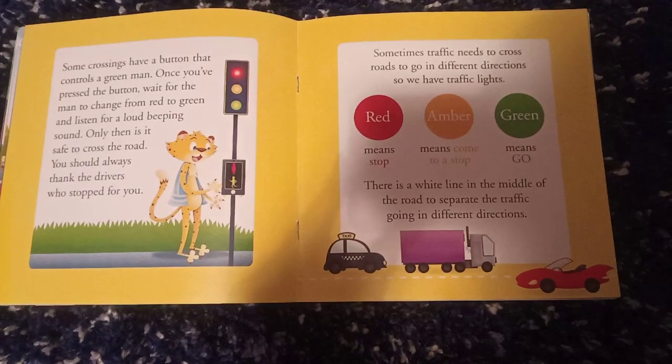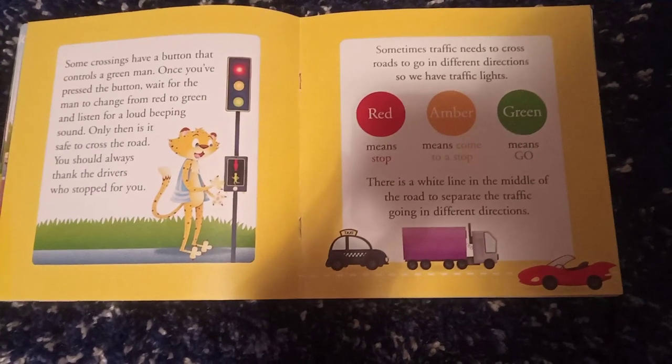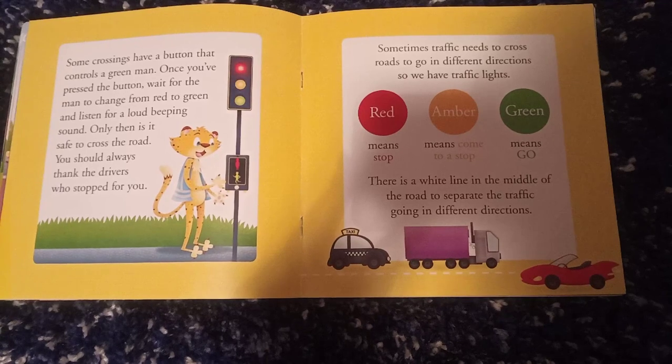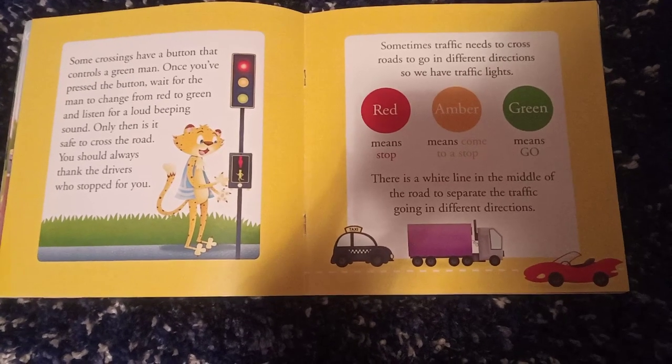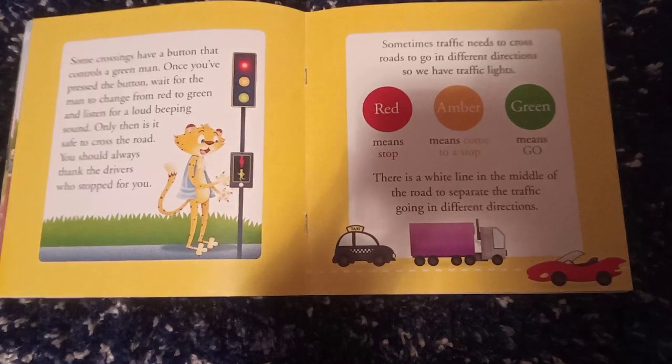Some crossings have a button that controls a green man. Once you have pressed the button, wait for the man to change from red to green and listen for the loud beeping sound. Only then is it safe to cross the road.